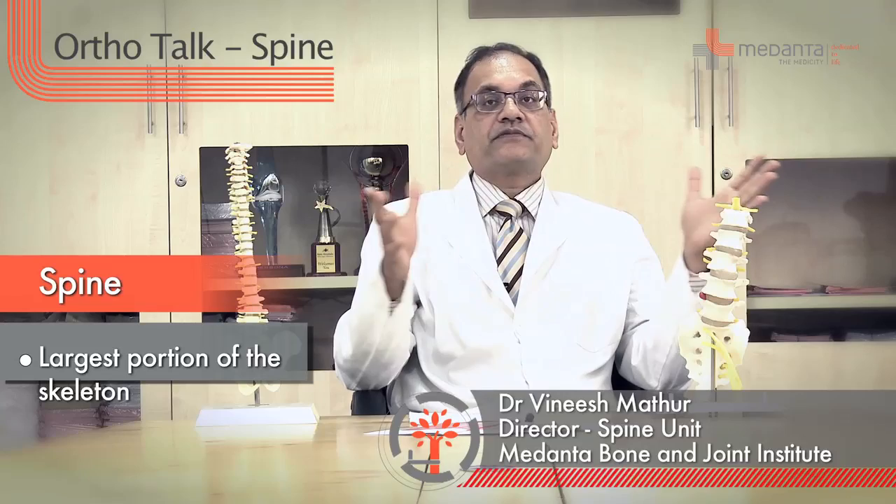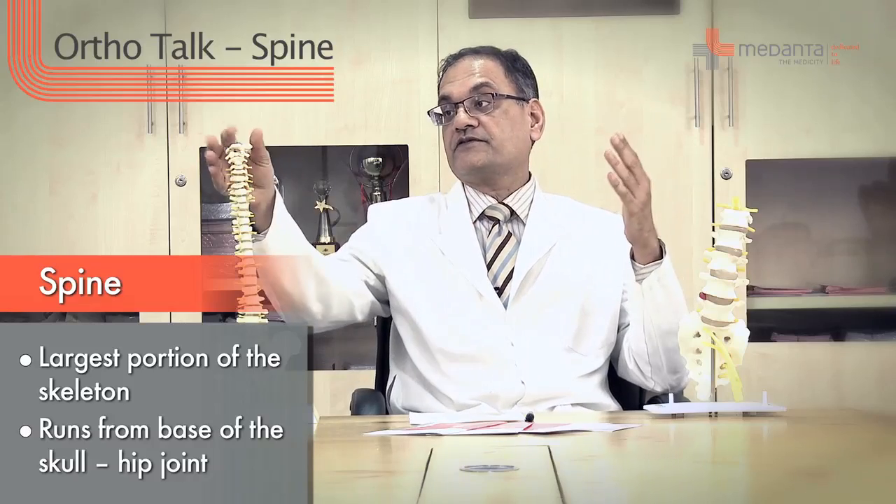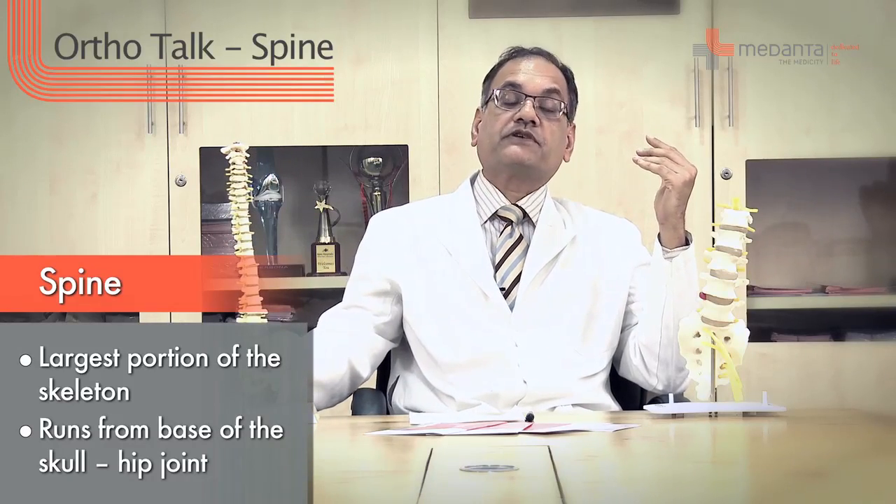The spine is a very large portion of the skeleton and it comprises almost half the length of the human body. It extends from the base of the skull right down to the hip joints.